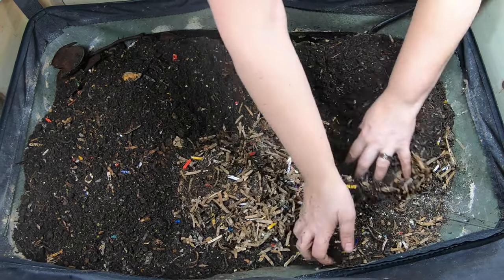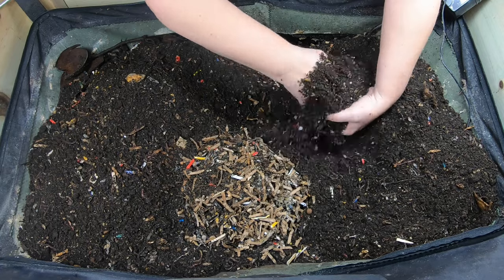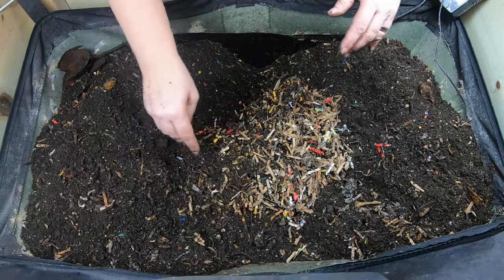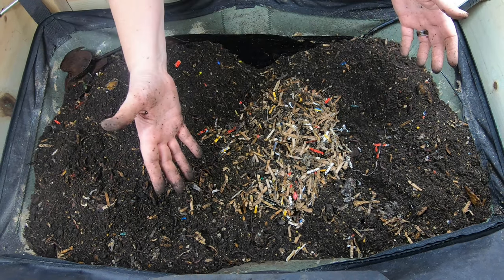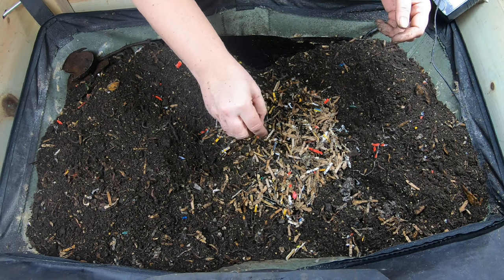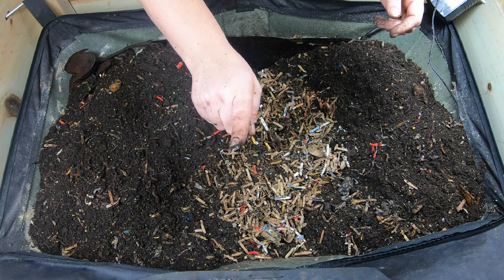Let me get everything moved over to the side and then get this fed up. I think we're going to need to do another harvest pretty soon — four weeks in and they've gotten rid of quite a bit of food. I think it's time for me to do a harvest next time. Let me go grab them some food.